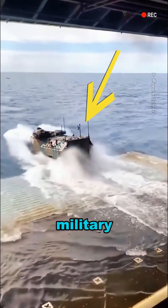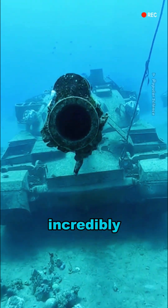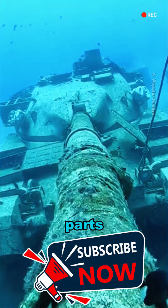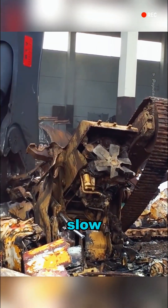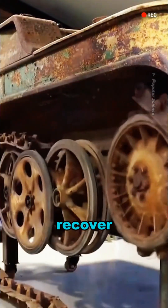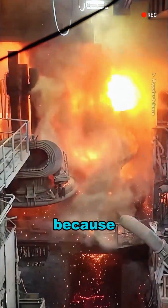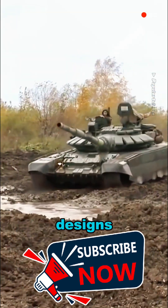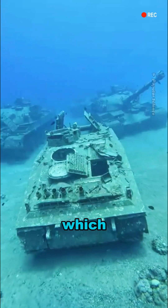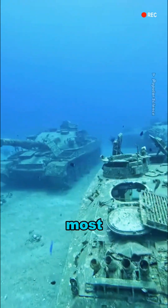Do you know why the US military dumps retired tanks and armored vehicles directly into the ocean? The truth is, tanks are incredibly complex, made up of thousands of parts. If they were dismantled manually, the cost would be high and the process slow, plus the steel they recover can't be reused. Melting the tanks down in a furnace isn't an option either, because the molten steel would be contaminated. On top of that, tank designs involve classified technologies, which is why sinking them to the ocean floor became the simplest and most effective choice.